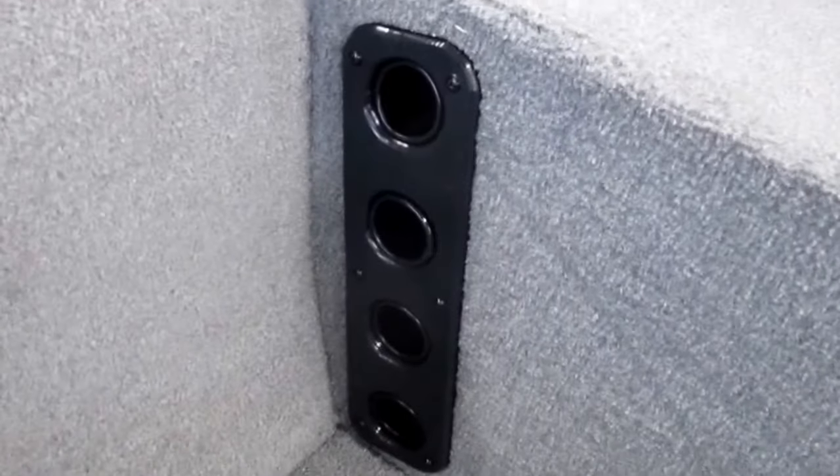Bow aerated live well, port cockpit rod holders with tubes.